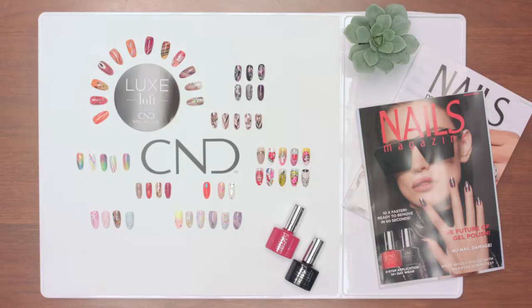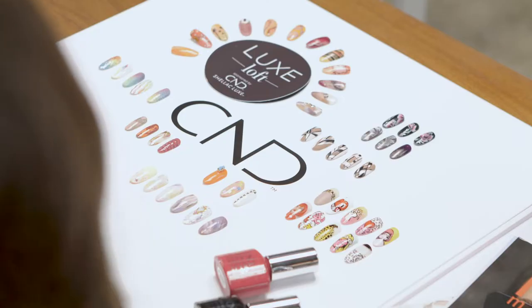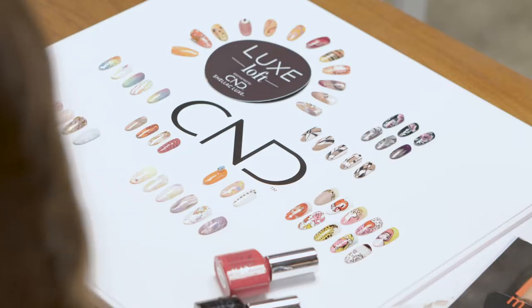All right, so this is our favorite thing to do — look at all these fabulous nails! Today we're going to be picking some nail art that we want to see our CND education ambassadors create for us. We have five artists and we get to pick two per artist.